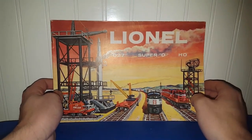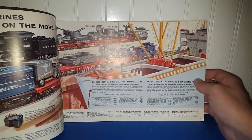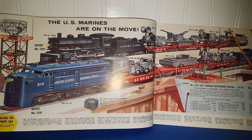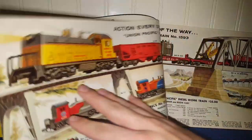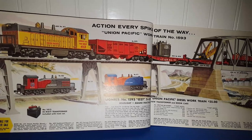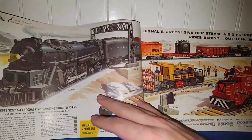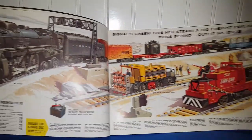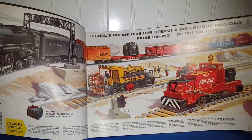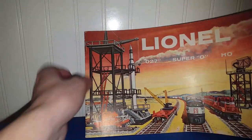I believe I have two of these Lionel Super O directions booklets — just look at the graphics in here. I might have a hard time letting these go because — and I'm not a train person — oh my gosh, these are absolutely fantastic. I've got two of these; I'm not going to flip through this one because it has a lot more content in it, but you get the picture.